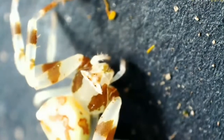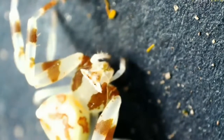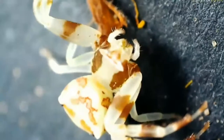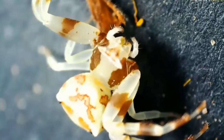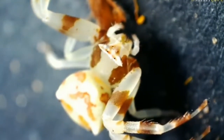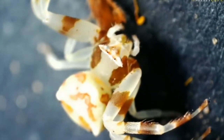They look like little nostrils, flaring with anger. Isn't he amazing? This is a crab spider of some sort, I think, and I'll show you the flower that he has disguised himself as. That is just beautiful.